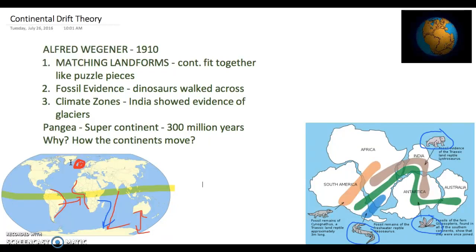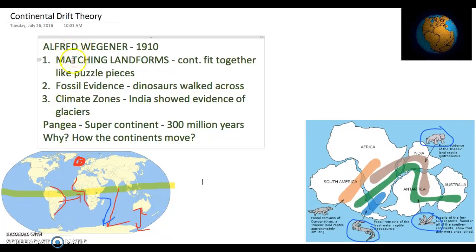And so that's the continental drift theory. Next we'll go into seafloor spreading, but that was the theory basically. Know the three evidences: matching landforms, fossil evidence, climate zones — leading to Pangea. And later we learn about how the continents move. Hope you enjoyed this lesson. Please click on, and good luck if you're studying this in school. I'm Mr. Ademuchi and we're out for today.